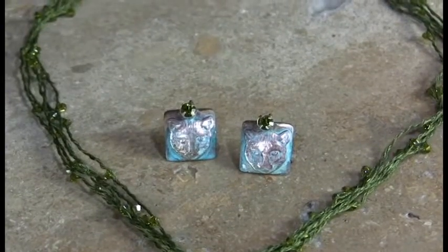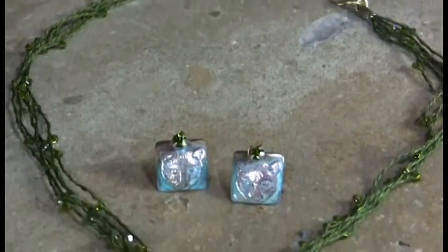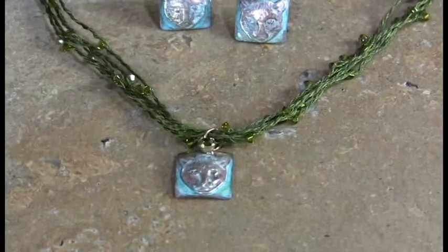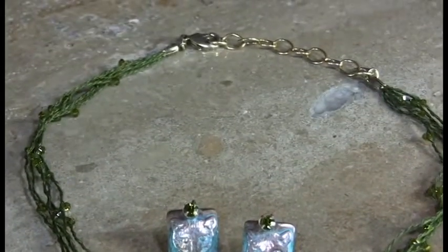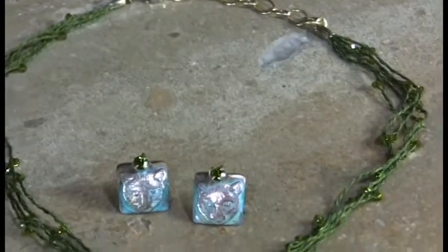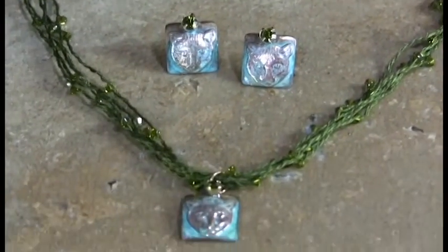We are sold out of some of the other cording. We have a little bit left of the olive cording, so if you do want that, please get it immediately — I'm not even sure that we have more than half a dozen of that cording left at this point.